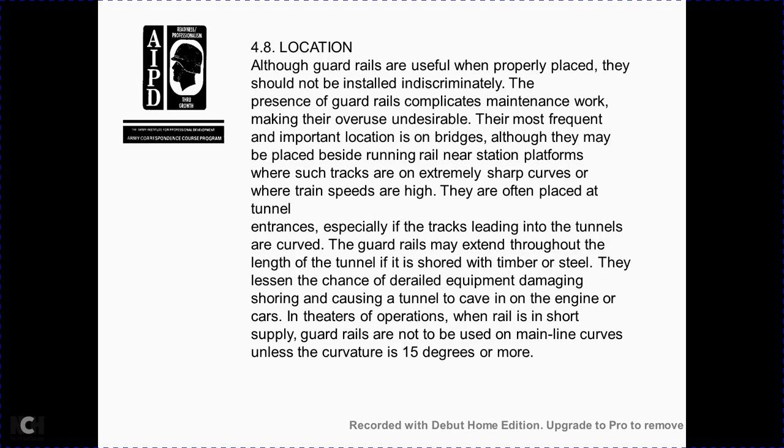Section 4A: although guardrails are useful when properly placed, they should not be installed indiscriminately. The presence of a guardrail complicates track maintenance, making overuse undesirable. The most frequent and important location is on bridges. They may also be placed beside running rails near station platforms, on short tracks with extreme sharp curves where train speed is high, and they are often placed at tunnel entrances, especially if the track leads into a tunnel on a curve. Guardrails may extend throughout the length of the tunnel and may be of timber or steel.